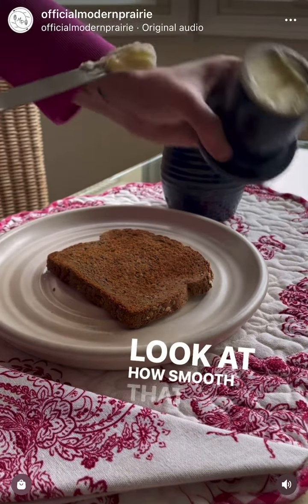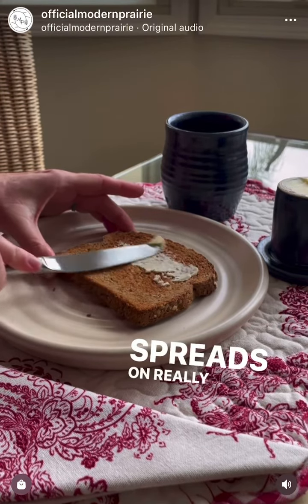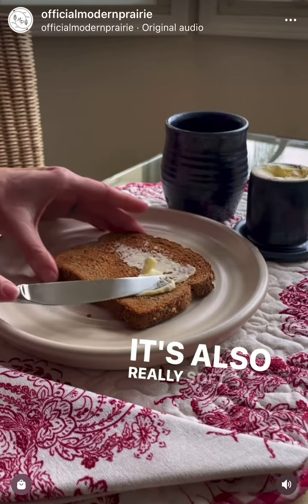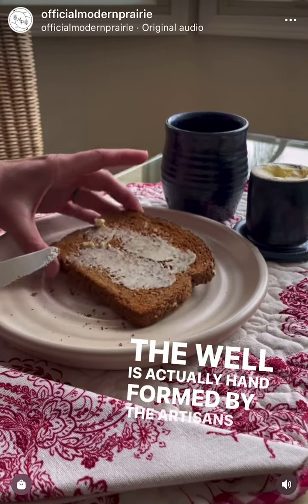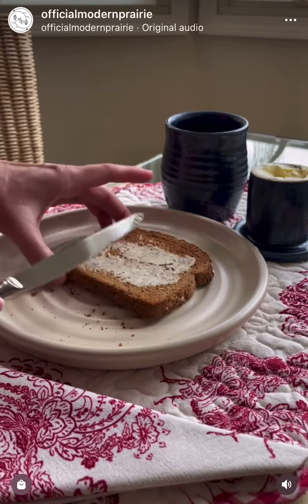Look at how smooth that butter is — spreadable, spreads on really easy onto the toast. It's nice and cool, also really soft, and the butter sits in the well. The well is actually hand-formed by the artisans at Roe Pottery. And voila, the butter is good to go. Thank you.